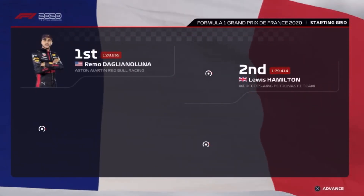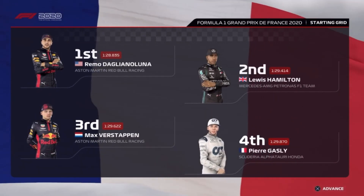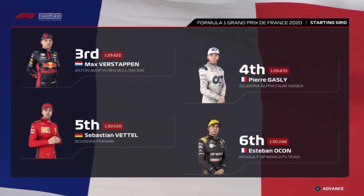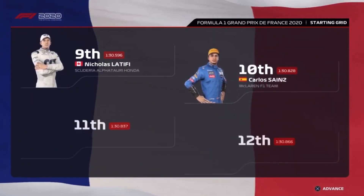Let's run you through the driver grid order for today's exciting race. It's Red Bull in pole position, then Lewis Hamilton completes the front row. Looking down the rest of the grid we have Verstappen, Gasly, Sebastian Vettel, and Ocon, Ricciardo, Leclerc, Latifi, and Carlos Sainz.